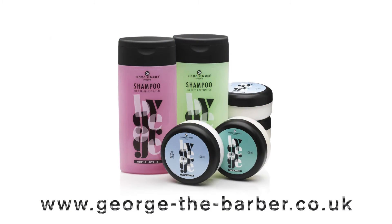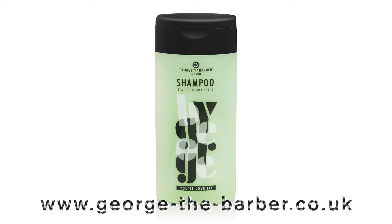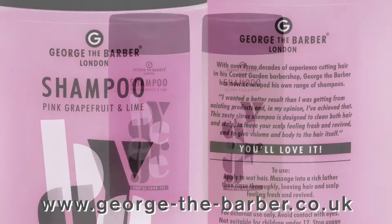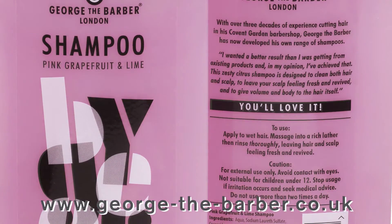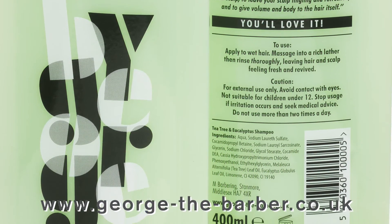Next are the hair products, beginning with two shampoos each with its own unique aroma: tea tree and eucalyptus, and pink grapefruit and lime. Both contain pure essential oils that can leave your hair and scalp feeling smooth, fresh and controlled, so there is no need to condition post-wash.